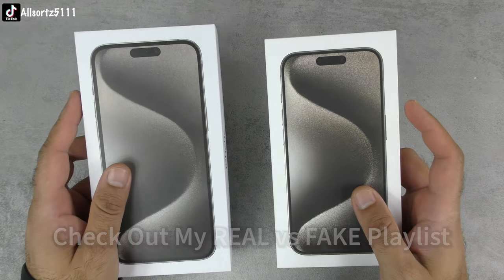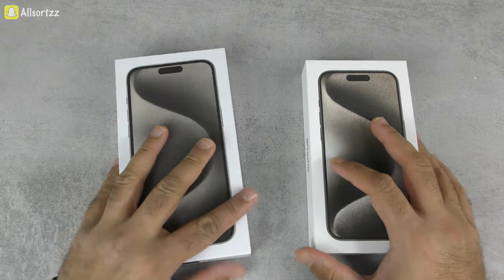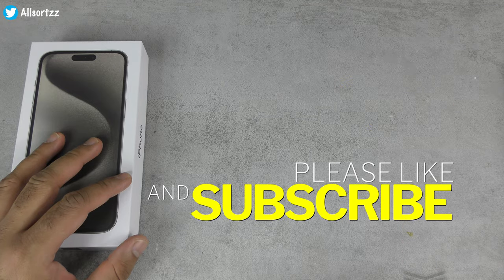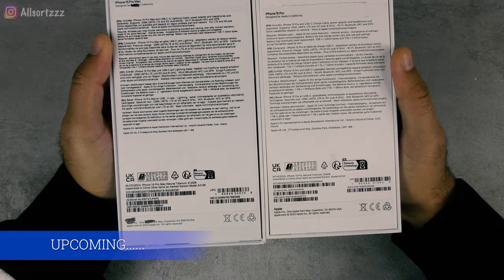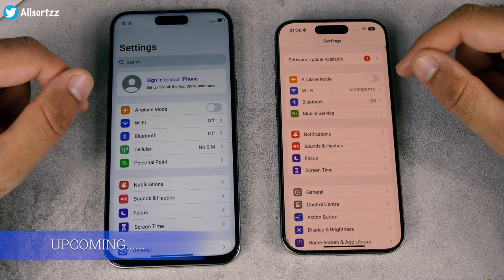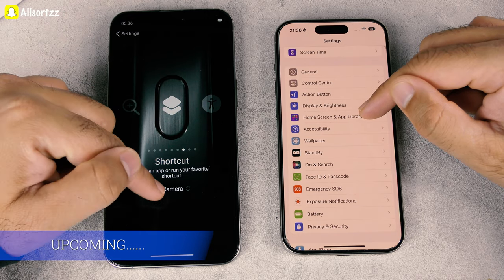I've also done unboxings on both the real Apple iPhone 15 Pro and this fake Goo Phone 15 Pro Max, so check those out — links in the description. In today's video, we'll look at the box details, then the design of the smartphones and discrepancies on the fake, and then I'll show you a bit about the operating system. The fake OS won't be as good, but they've tried to duplicate the layout as much as possible.